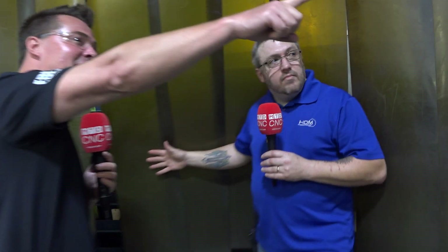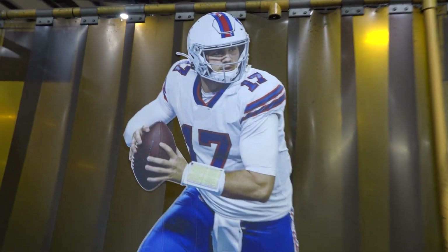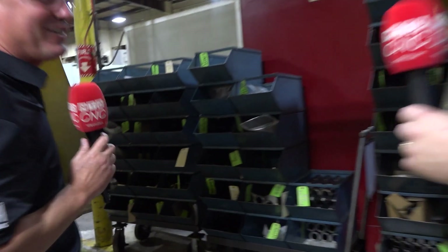But before we do — who's that guy on the wall? That would be Josh Allen. Are you a fan? Yes, I am. You have to say it even if you're not on camera — in Buffalo, you'll get lynched. We do not want that to happen today. All right, we're going to head over here, which I believe is your milling section. I'm seeing a lot of parts over here.